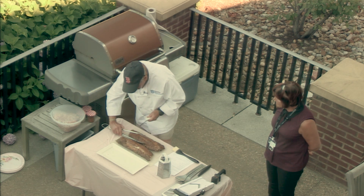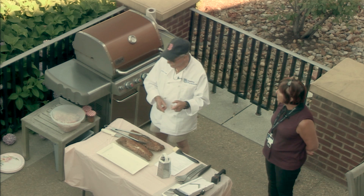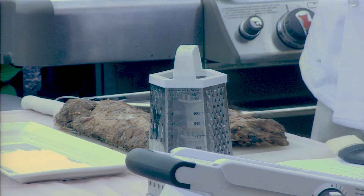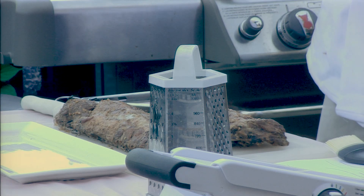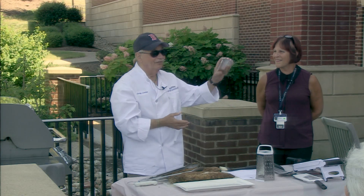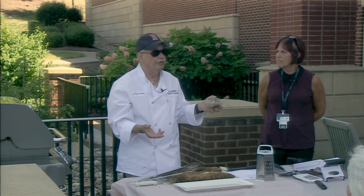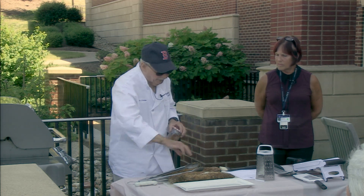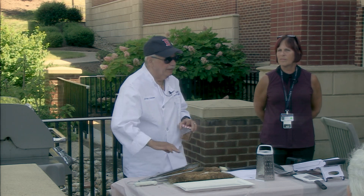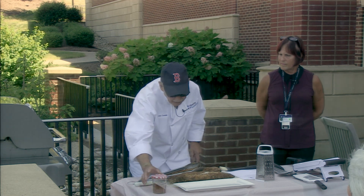You'll notice the handout divides the baby back ribs into a rub. A rub is basically spices — a tiny bit of salt, pepper, and some cayenne. I store it in my favorite jelly jar, and this rub will last five to six months in a cabinet — no refrigeration needed. You take the rub, sprinkle it on top, push it in, flip it over, sprinkle some more, and rub it in. Make sure you get the ends and corners.